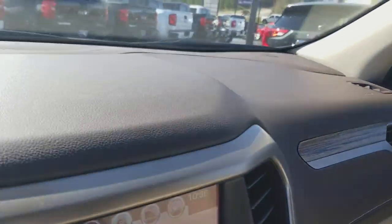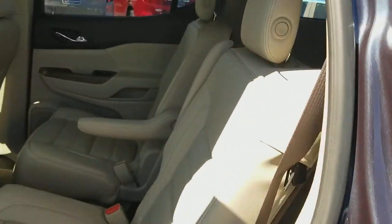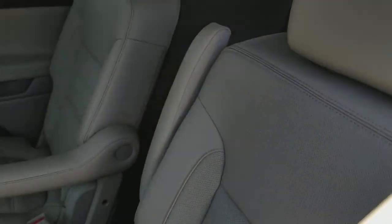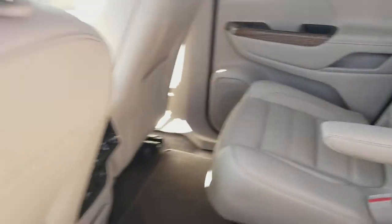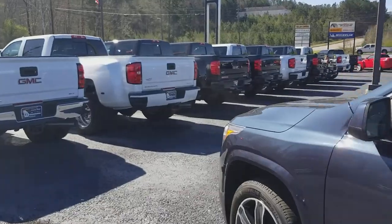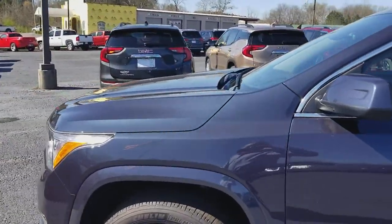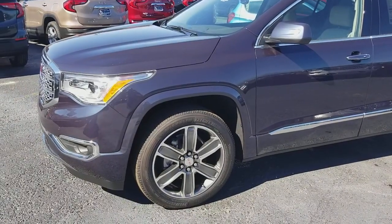Once again, my name is Aaron. Just want to give you a firsthand, personalized look. You can see the second row buckets and how much room there is, even in the third row. Give us a call at 706-453-2500, ask for Aaron. This vehicle is available — thank you and have a great day!